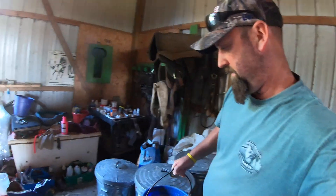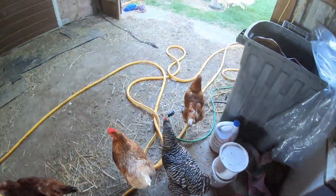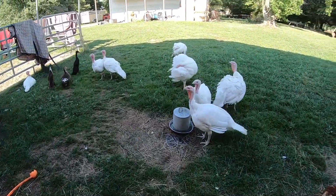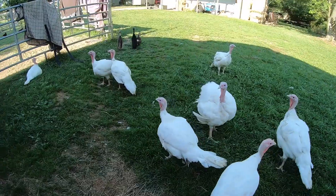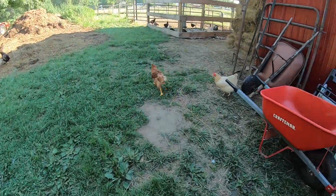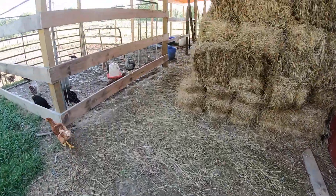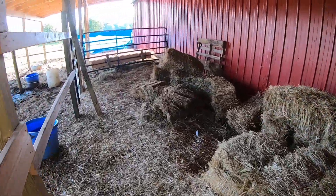Alright, let's go over here and get them fed. Good job, chickies. Turkeys are getting big. One took off and chased my son last night and that scared him a little bit. But, you know, you've got a big turkey chasing you — it's kind of scary.